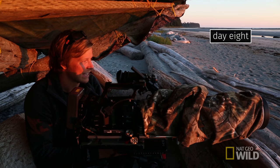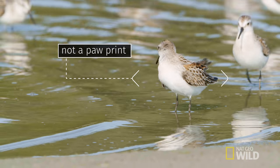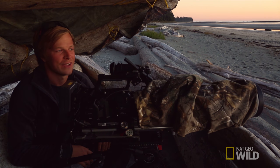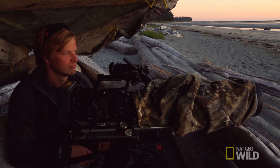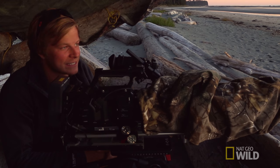Eight days and I haven't even seen a whisker, a paw print, a tail, anything — no wolf action. I think I need to mix it up.